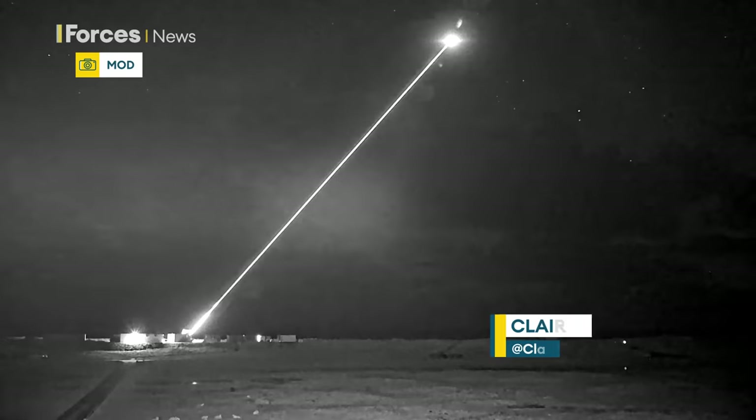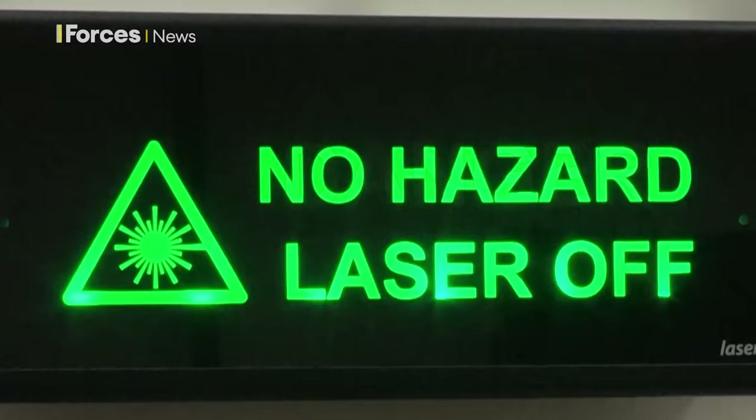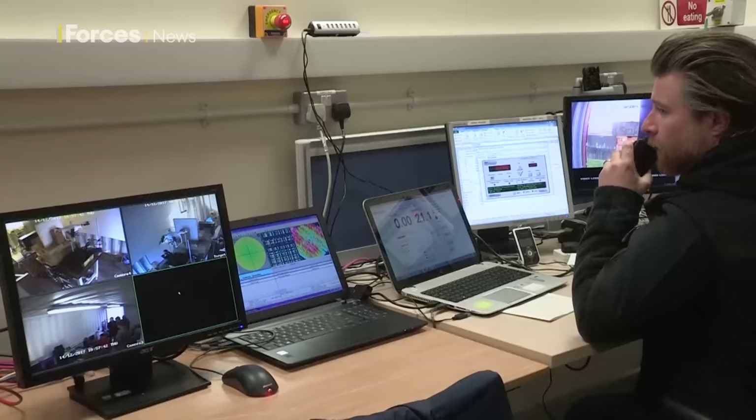This newly released footage shows the Dragonfire laser-directed energy weapon system in action, and it could be in the hands of military personnel in five years' time. It destroys targets with an intense beam of light and has pinpoint accuracy. It's able to hit something the size of a £1 coin from a kilometre away.